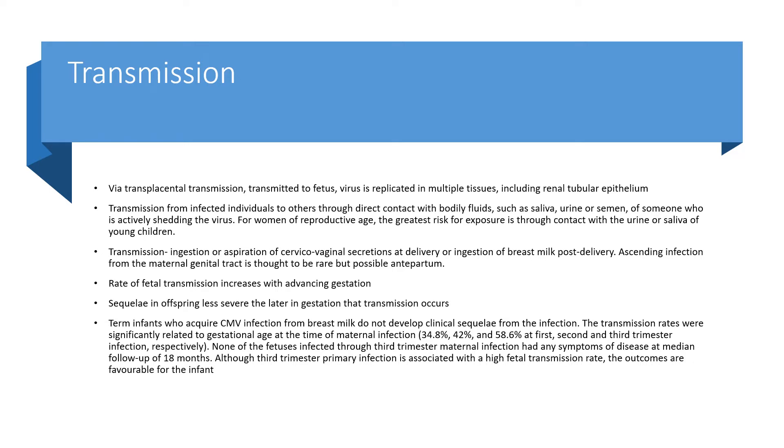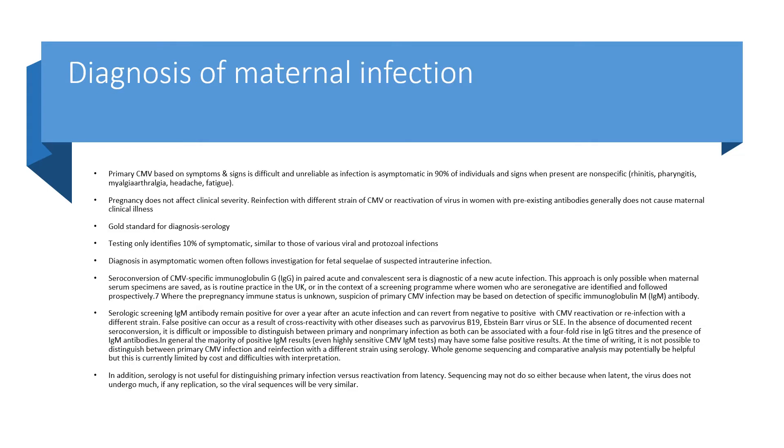Primary infection is associated with a high fetal transmission rate. The diagnosis of maternal infection: primary cytomegalovirus is based on symptoms and signs, although it is difficult and unreliable as infections are asymptomatic in 90% of individuals. Signs like rhinitis, pharyngitis, myalgia, arthralgia, fatigue, and headache are all nonspecific. Pregnancy does not affect clinical severity. Pre-infection with different strains of CMV or reactivation of virus in women with pre-existing antibodies generally does not cause maternal clinical illness.